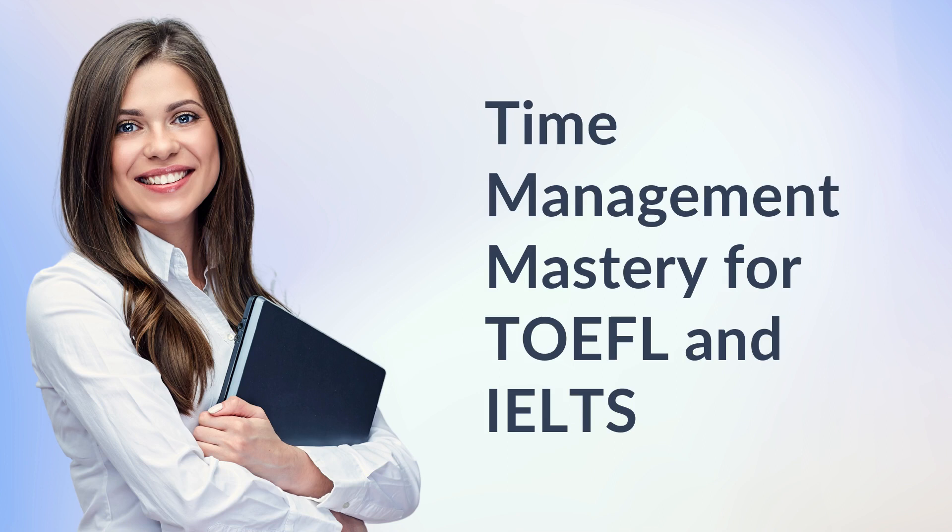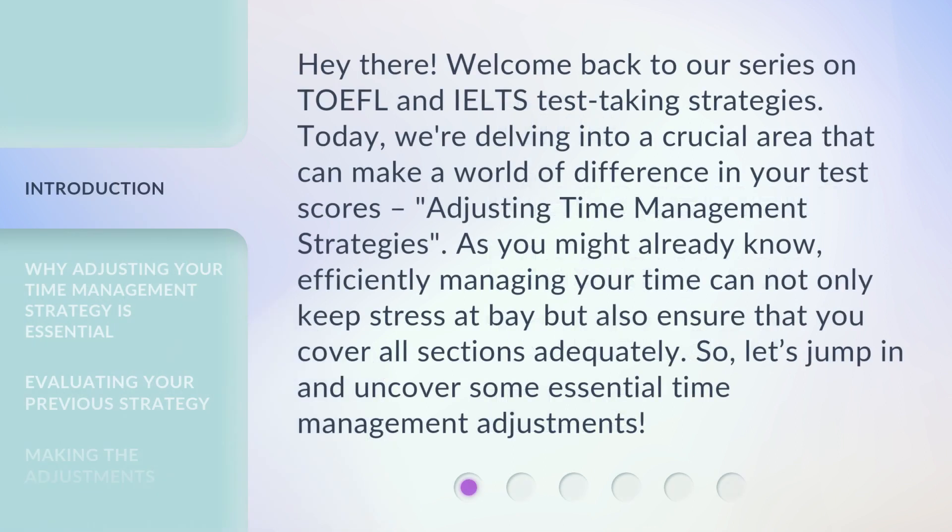Time Management Mastery for TOEFL and IELTS. Hey there, welcome back to our series on TOEFL and IELTS test-taking strategies. Today, we're delving into a crucial area that can make a world of difference in your test scores: adjusting time management strategies. Efficiently managing your time can not only keep stress at bay, but also ensure that you cover all sections adequately. So, let's jump in and uncover some essential time management adjustments.